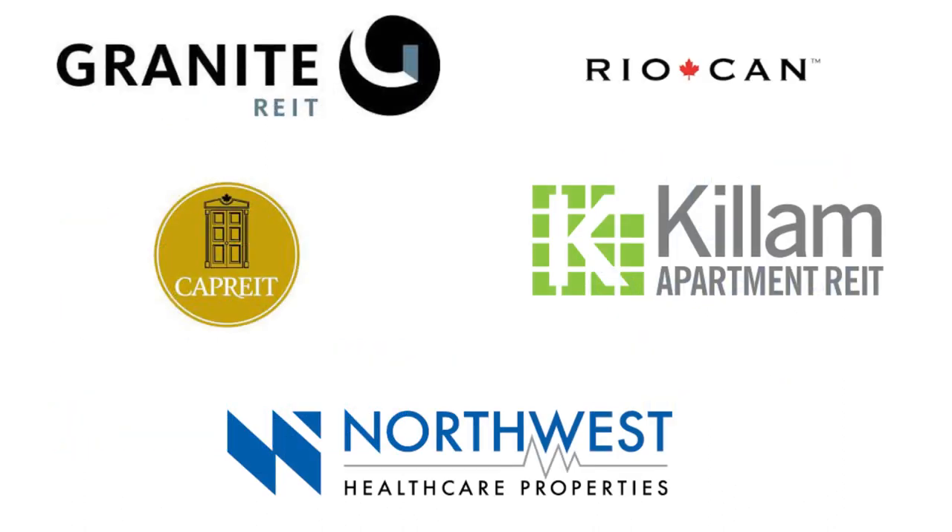That's my detailed analysis of five Canadian REITs popular among Canadian investors. If you want to see the second episode of this series, drop a comment and let me know which REIT you want to see next. I hope you enjoyed the video — if you did, consider hitting the like button so this video can reach a wider audience. Thank you for watching and I hope to see you in the next video. Farewell.